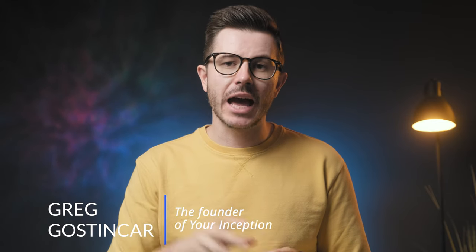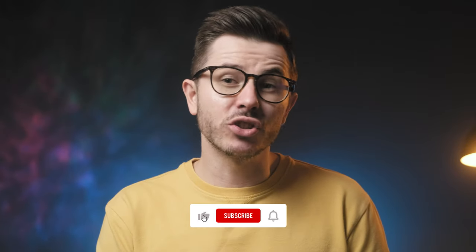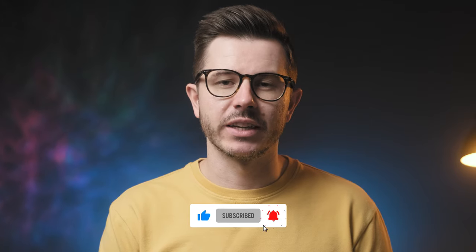Hey friends, and welcome to Your Inception's YouTube channel. My name is Greg Gostincar and I'm the creator of this channel where we cover everything from brain supplements to psychedelics. If that interests you, then be sure to subscribe and hit the bell for notifications.